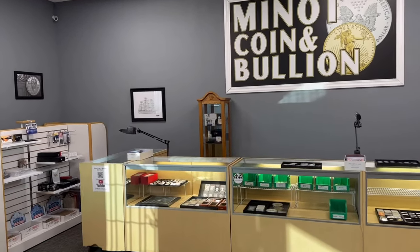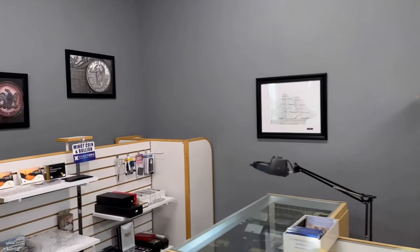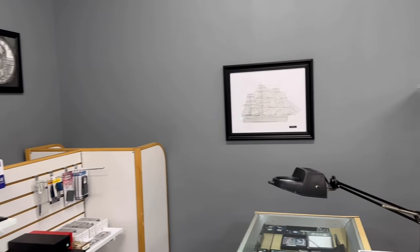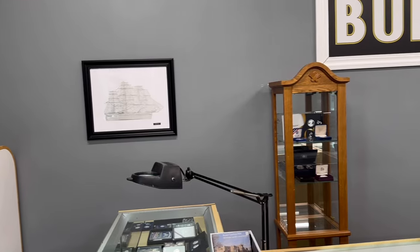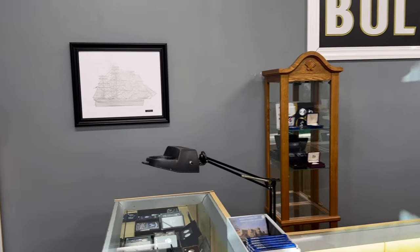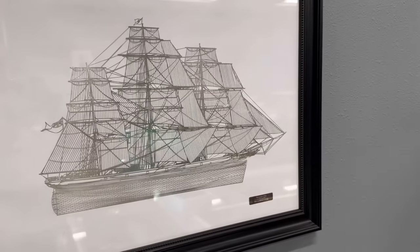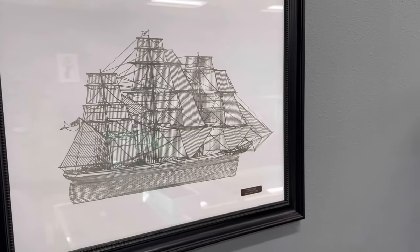Well hello everybody, it's time again for another coin shop walkthrough back by popular demand. We're going to showcase some new products we have in the shop, including things we've received across the counter from customers selling to us, and some things we picked up from wholesalers as well. Got a lot of cool new things to show off. Stick around.